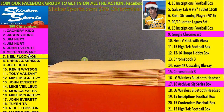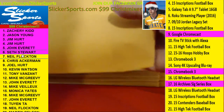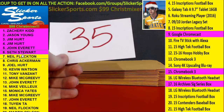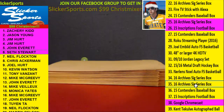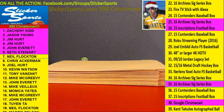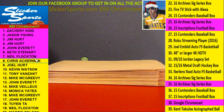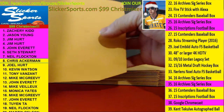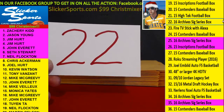All right, next up we have Neil Flockton — I get three Chromebooks! Number seven, Neil with number 35. See what Neil's got: 35 is the 2016 Archive Signature Series Box for Neil.